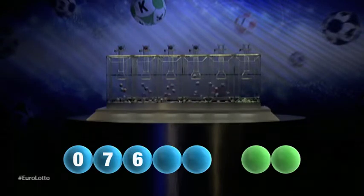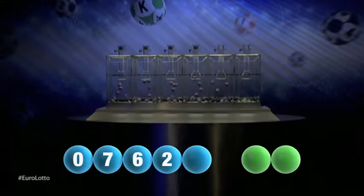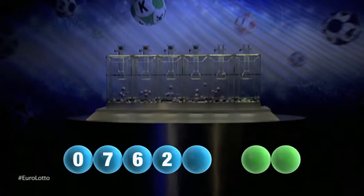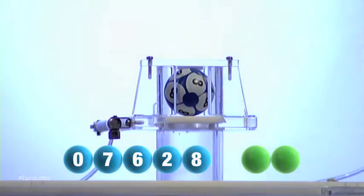Followed now by the winning number two. The final number to be drawn this evening is eight, that was the number eight.